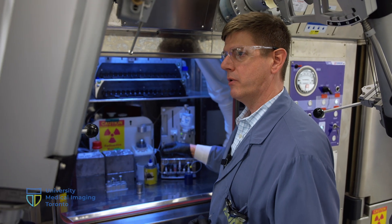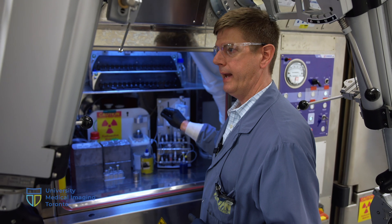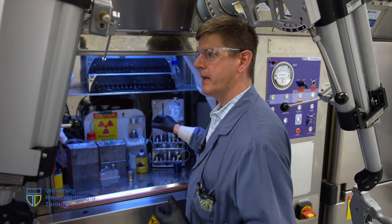This then gets pushed into our clean room where it's dispensed in a grade A dispensing hot cell, and from there it's dispensed out to patients so that they can be injected for their scans in the PET MRI or the PET CT.